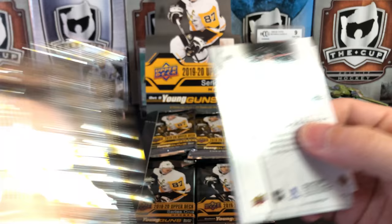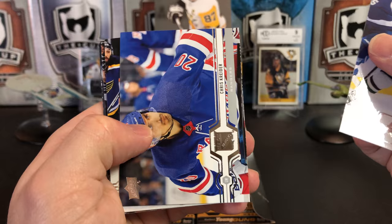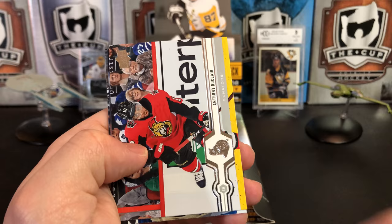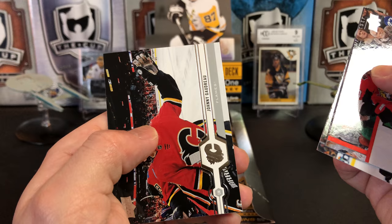Next pack. Groupie Hints, Chris Cratter, Marcus Sorensen, Cody Glass — another good Young Gun there for the Vegas Golden Knights. Anthony Duclair, Alexander Weinberg, Charlie Coyle, and Johnny Goudreau.